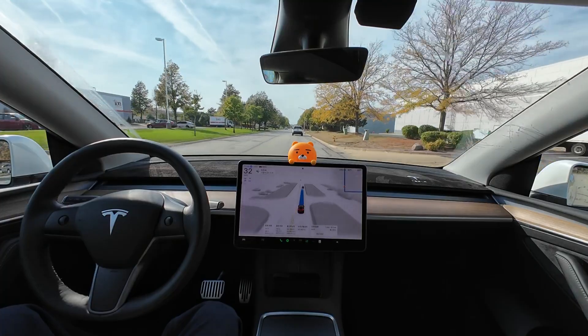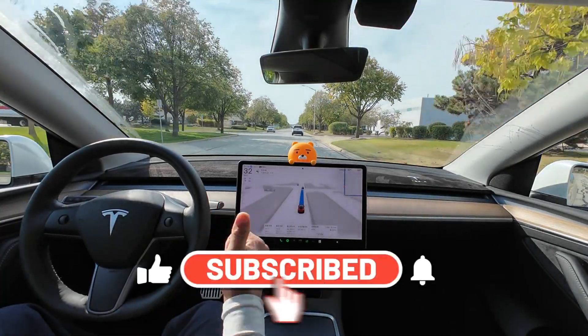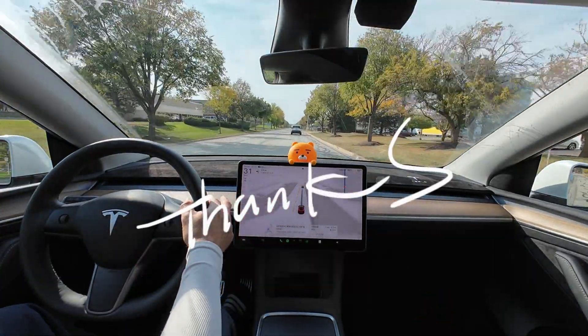I didn't need to intervene with the steering wheel at all and only pushed it once near the end. If you want to keep up with updates, please subscribe, like, and turn on notifications. Thank you for watching. See you next time.